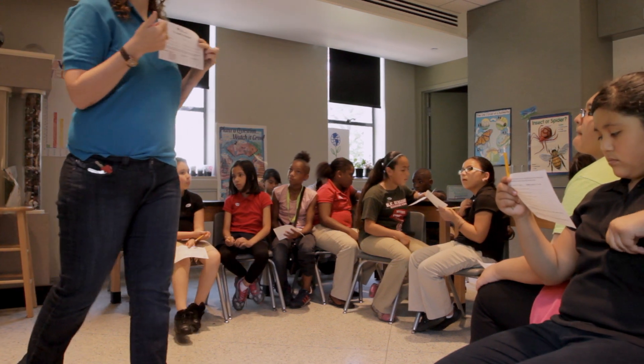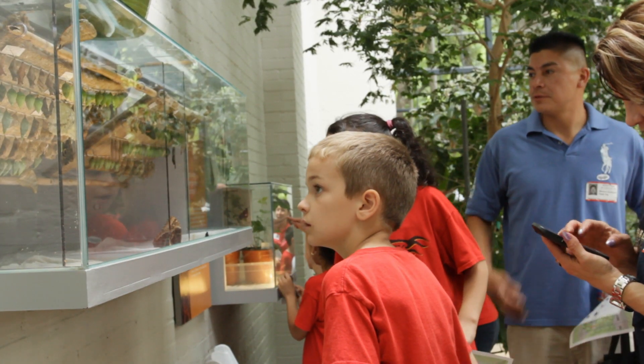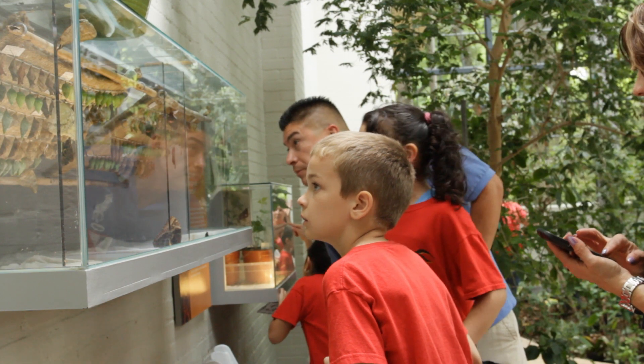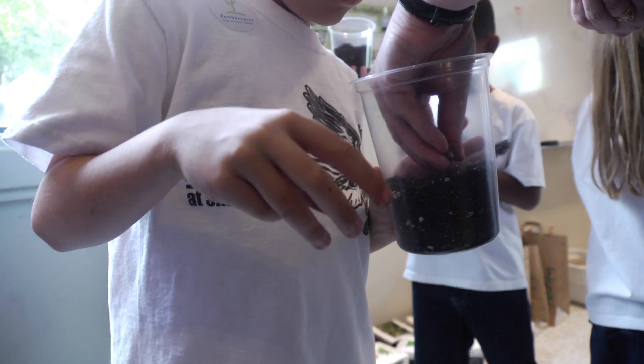The education program is a way to let students and adults learn about nature through outdoor experiences. They are able to learn in the classroom about the natural water cycles and plant seeds for their own garden.